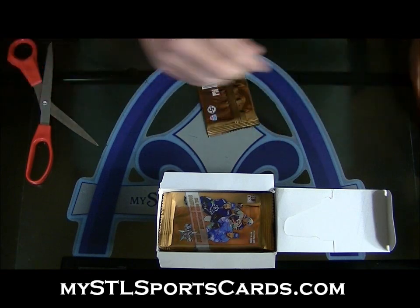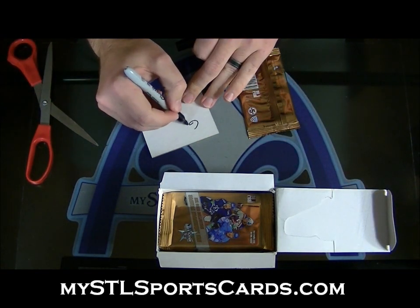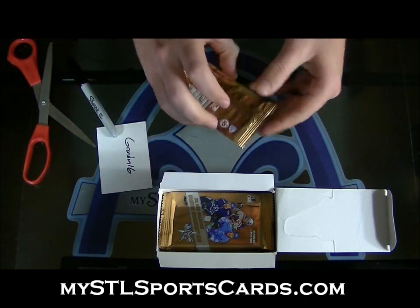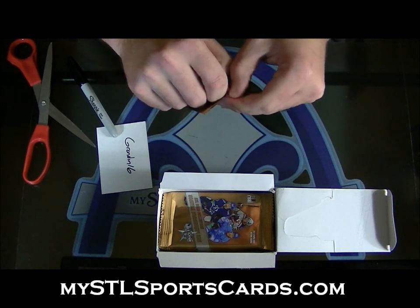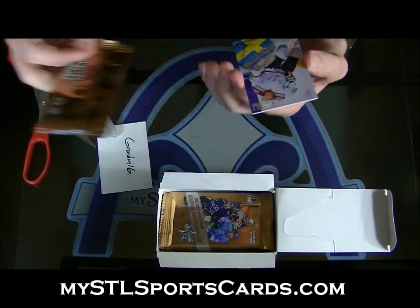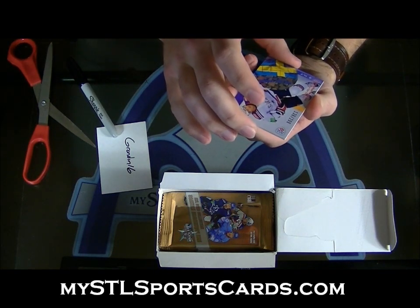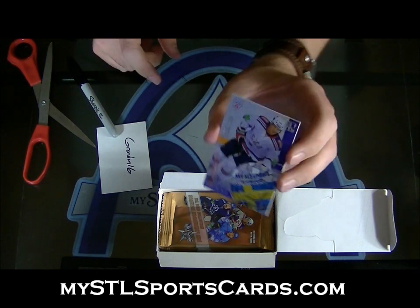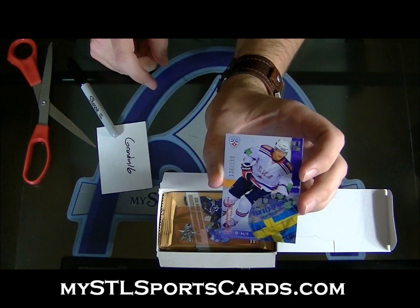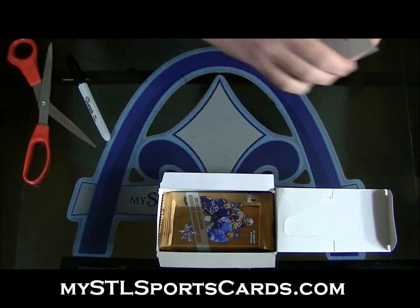I've got to make a card for each one, so it'll take a minute. Grondon 1-6, you're up first, good luck. Numbered to 299, KHL Without Borders. Tony Martinson, number 299, thick card — this is like on a 75 point something. Martinson, KHL Without Borders — Grondon, that's yours.